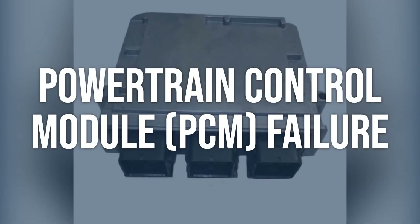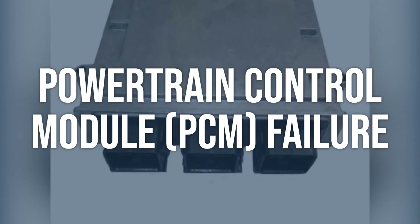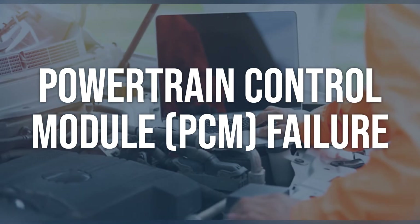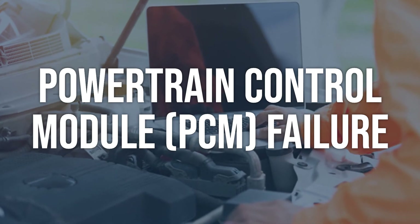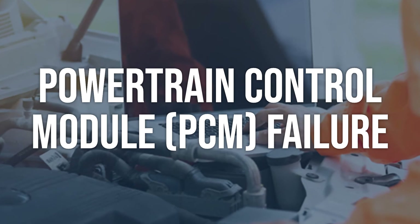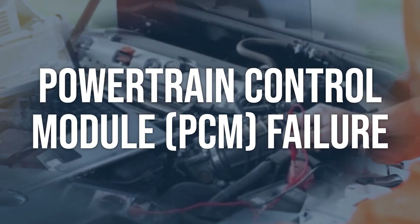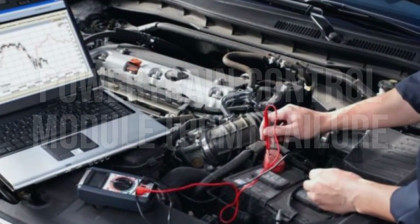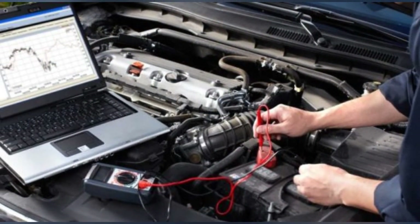Powertrain control module, PCM, failure. Use an OBD2 scanner to check for any additional codes related to the PCM. Check for any visible signs of damage or corrosion on the PCM connectors and wiring. Repair or replace the PCM as necessary, following the manufacturer's procedures, and ensure proper programming and configuration.